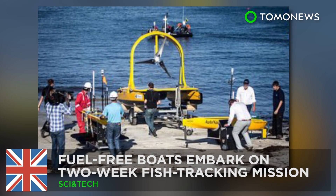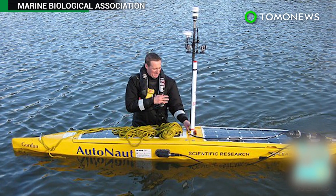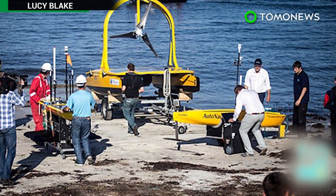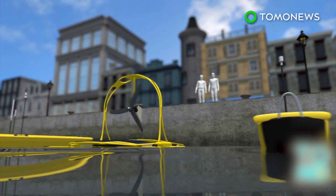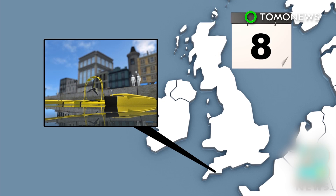Fuel-free boats embark on two-week fish tracking mission. British scientists have deployed a small fleet of autonomous boats as part of a marine environmental study. Three fuel-free robot boats sailed from Plymouth Harbor on Thursday on a two-week fish tracking mission in and around marine protected areas.